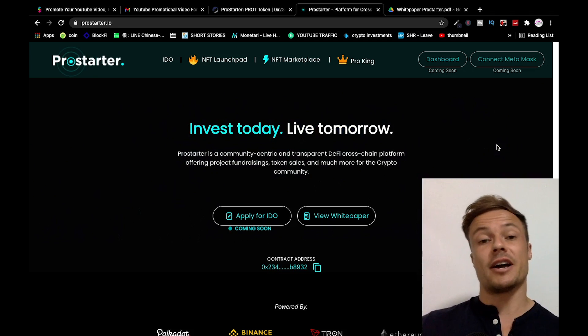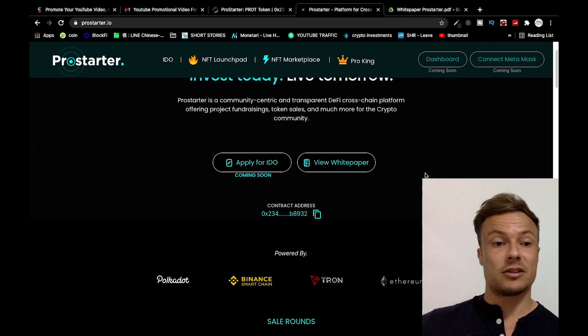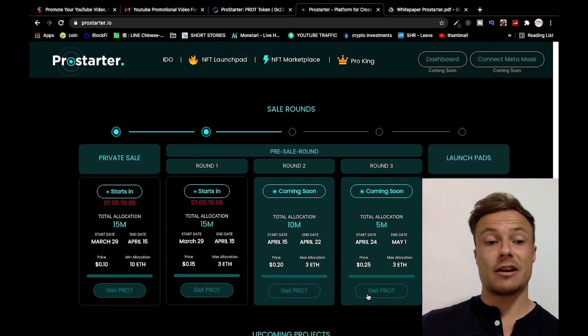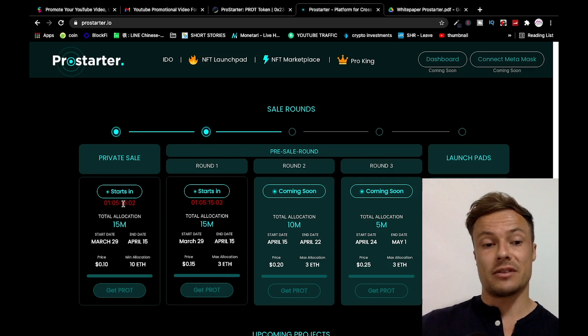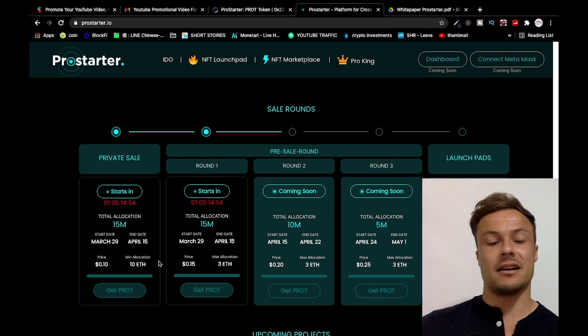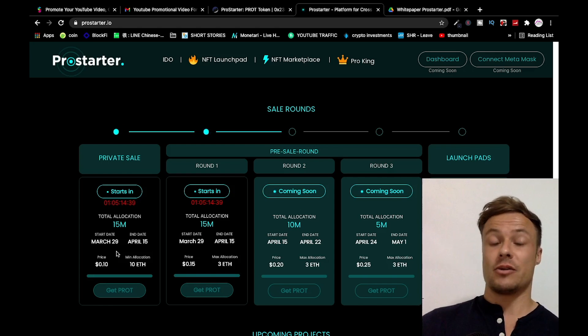So how do you invest? Come over to prostarter.io — I'll leave a link in the description along with the white paper. You can see there are elements still being built, as we saw in the roadmap. The sale rounds are super exciting — today is the 28th of March, and tomorrow the 29th is when the first private sale goes up. The minimum allocation for 10 ETH gets you the best price at 10 cents per token.